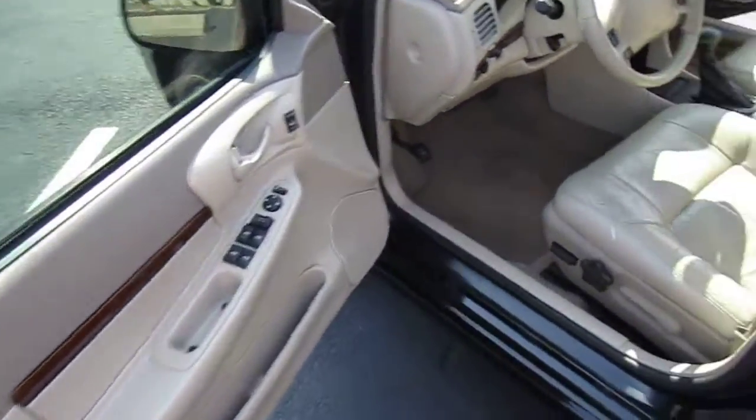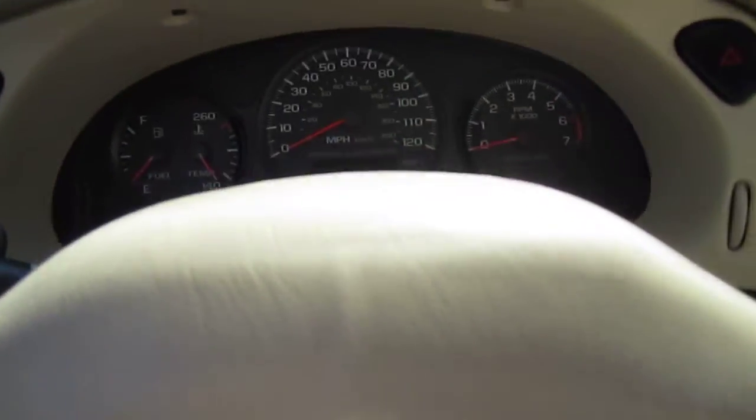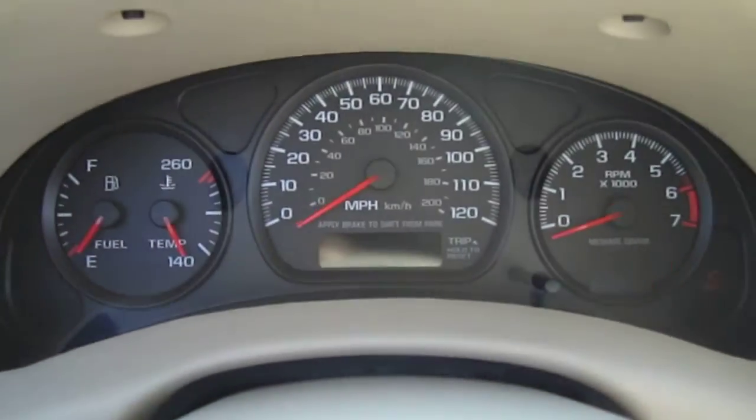It smells like a brand new car inside. Comes with a power seat — the driver's seat has a few wrinkles in it but no rips of any kind. It starts right up, it's a turnkey car.